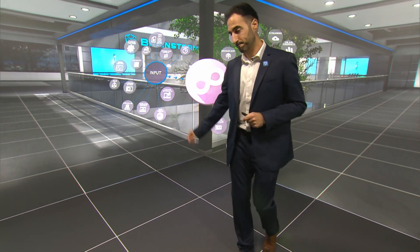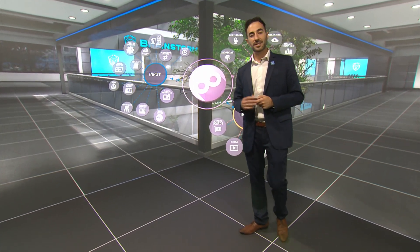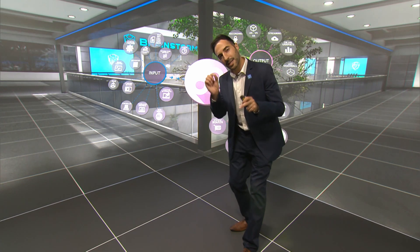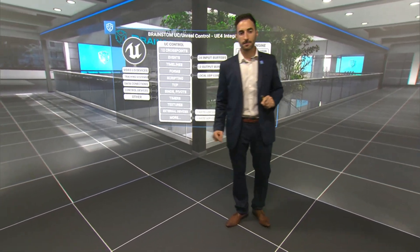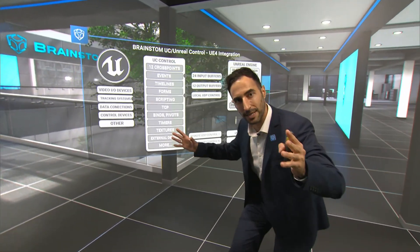Brainstorm provides statistics, newsroom connection, automation, and CG graphics seamlessly. Not only can we work with hyper-realistic Unreal environments, we can also change its blueprints — objects and properties — directly from Infinity Set's interface, thanks to our unique Unreal control.